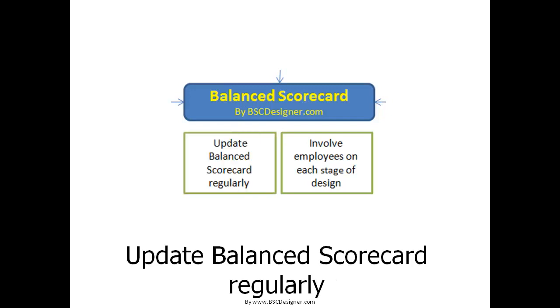Update your Balanced Scorecard regularly. It is hard to formulate correct business goals and KPIs from scratch. You will make some mistakes, and your business will change. Plan regular updates of your Balanced Scorecard to ensure successful implementation of this powerful business method in your company.